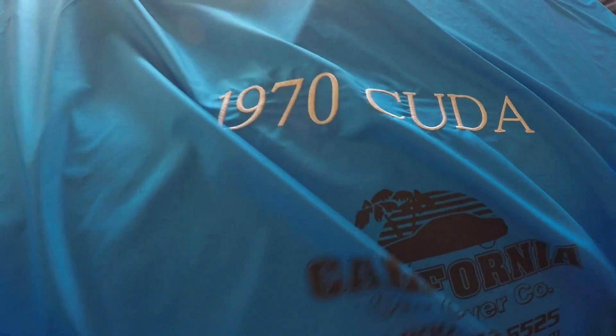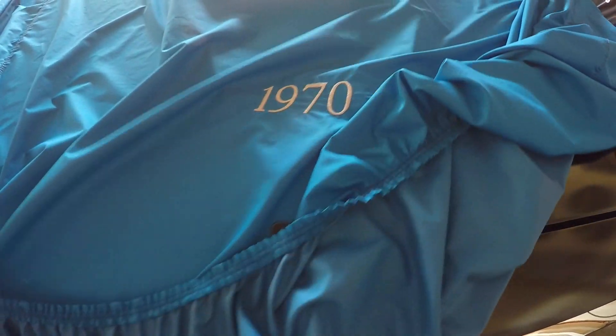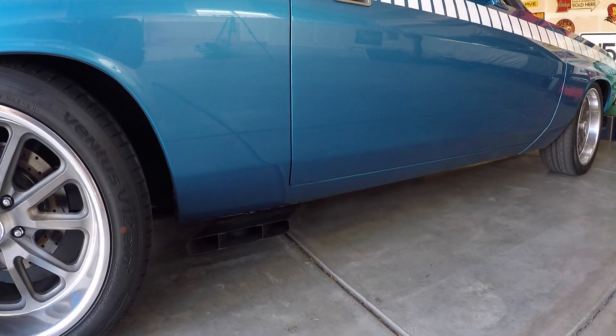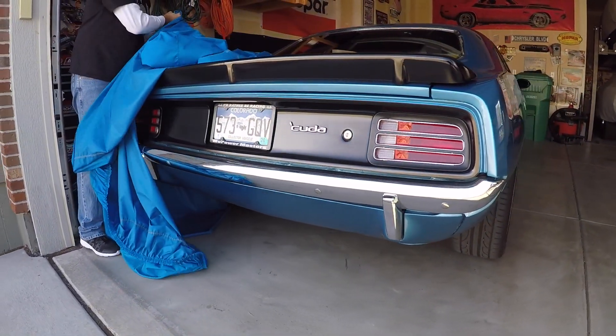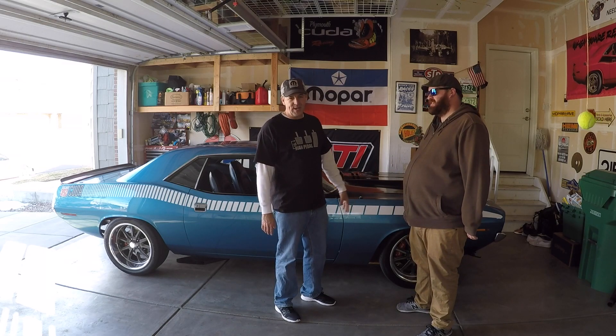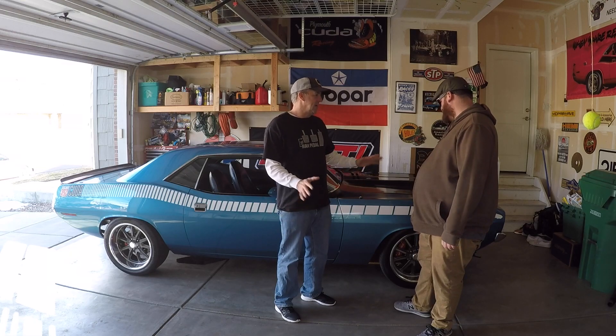Here today is my buddy Dan and it's a beautiful car. What do you got today Dan? I have a 1970 Plymouth Cuda. It's completely stock, right? It was actually manufactured in the LA plant. It was originally a 318 car, so technically it's a Barracuda.